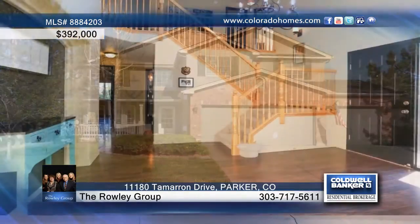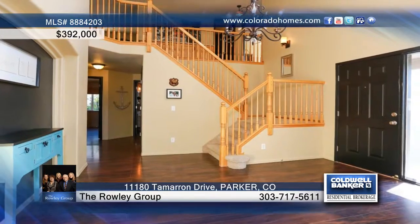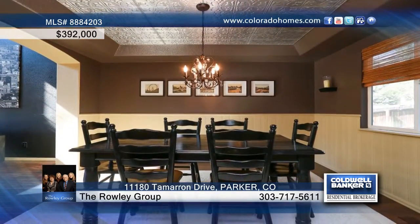The Rowley Group presents this beautiful three-bedroom, four-bath, two-story that greets you with vaulted ceilings as well as formal and informal dining.